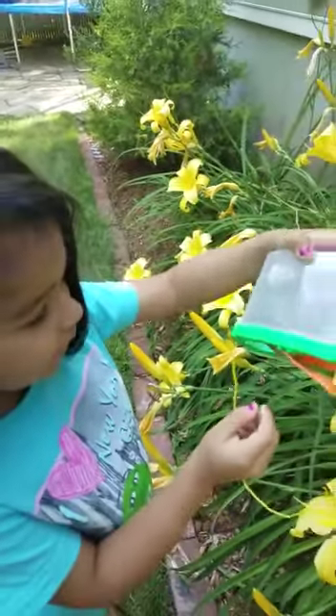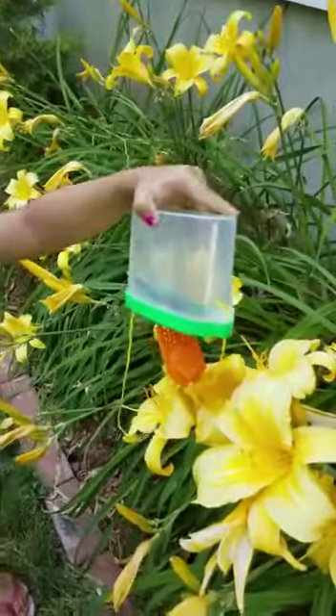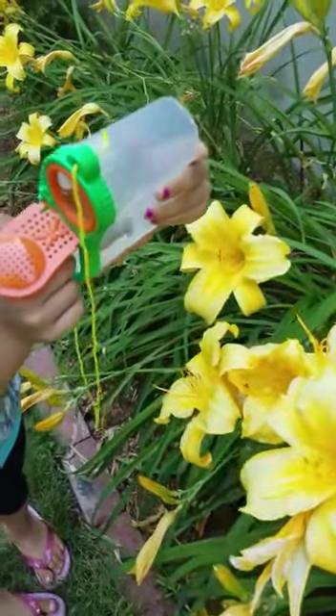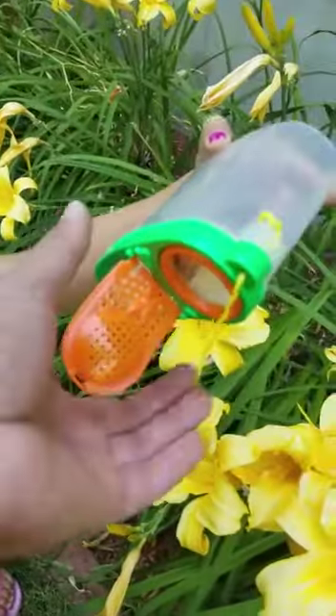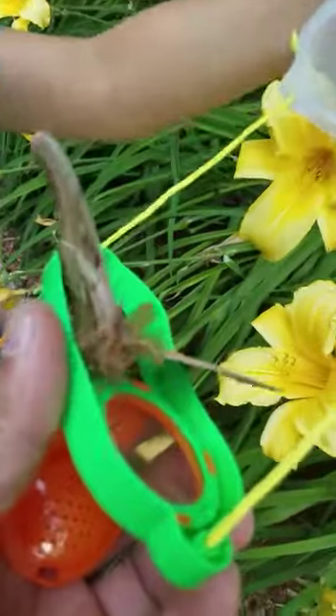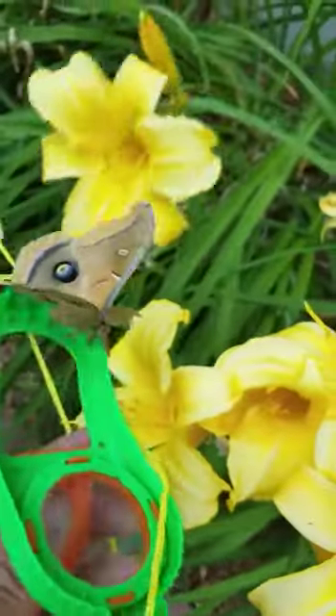Ha ha. Maybe she's too big. Whoa, the cap is a ball. Oh, can you please help me? Just take the cover off like that. Oh! Ha ha ha! Whoa. She's spreading her wings.